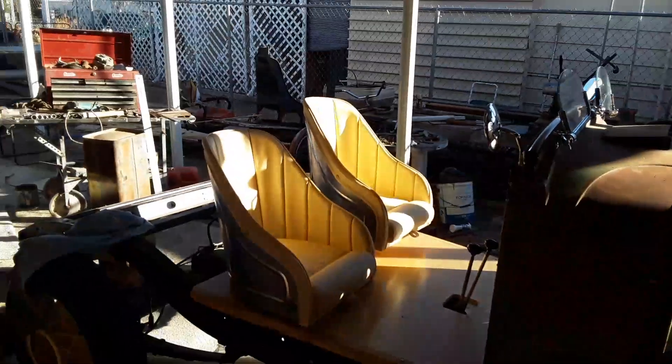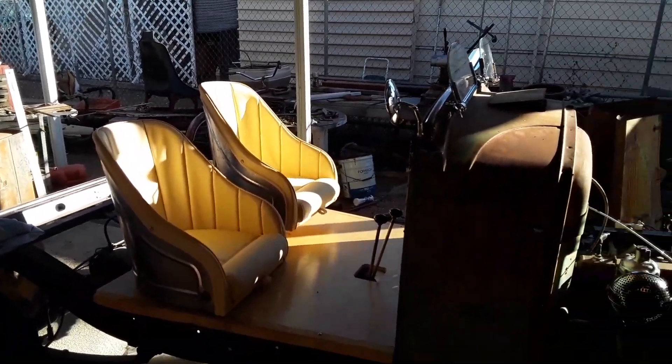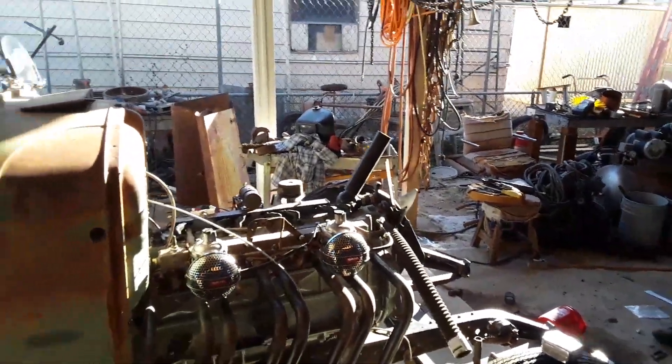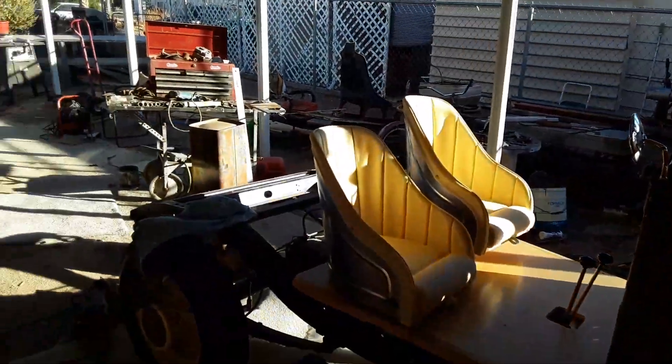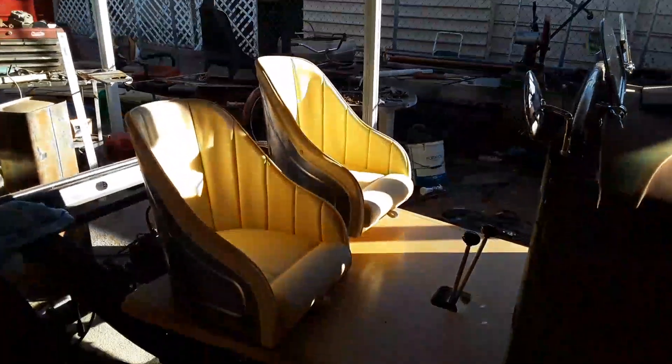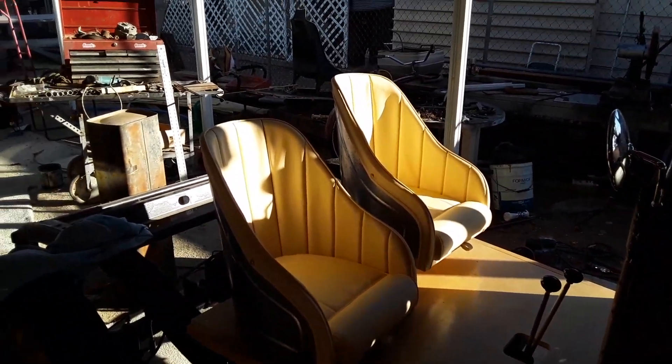Starting to get some of the final products. I already took the radiator back to the guy to have him move that bottom outlet. That's about it. It's just a short one. I wanted to show you my new seats.